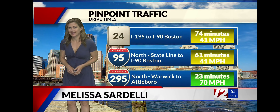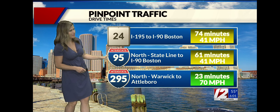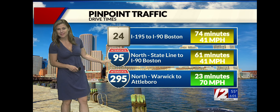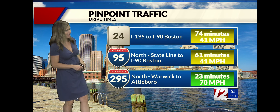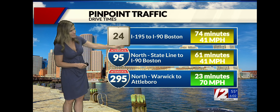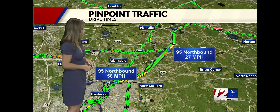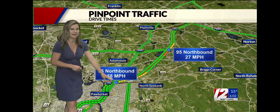If you're heading out the door, maybe up to Boston early this morning, speeds up 95 looking pretty good. A touch of slowdowns up in the Attleboro area. For those of you heading up 24, it's slow from Brockton heading north — so an hour and 14 minutes from 195 all the way up to the Mass Pike. 295 commuters looking pretty good. Speed still fluctuating over at the state line on 95.